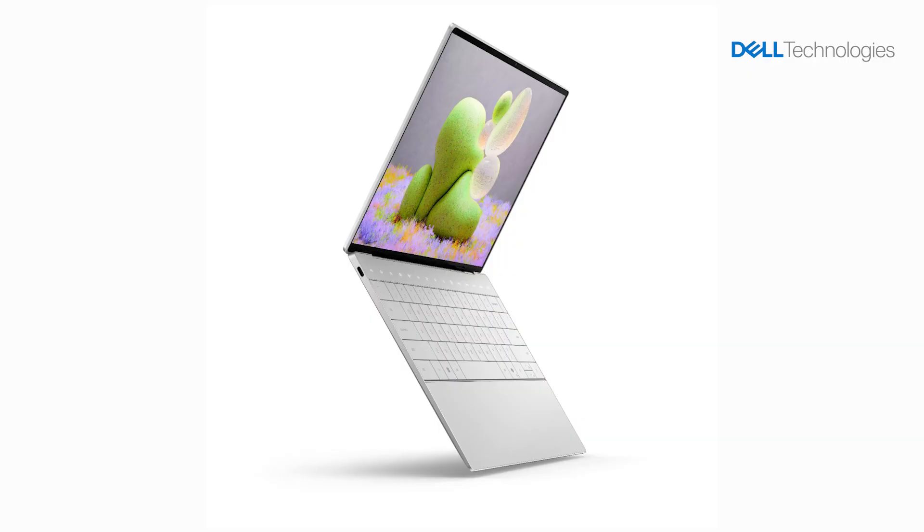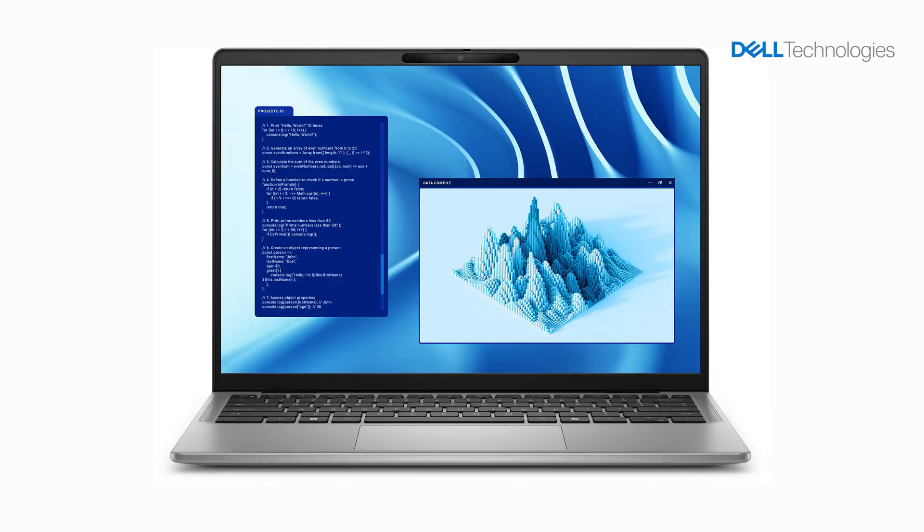Whether you're a business leader looking to streamline your workflow or a student diving into research, the Dell AI PC is designed to empower you. From the ultra-thin iconic XPS 13 with multi-day battery life to the powerful ultra-thin Latitude laptops designed for desk or on-the-go executives, delivering all-day productivity batteries, a stunning 14-inch QHD+ touch display, and Qualcomm Fast Connect Wi-Fi 7 — we have a solution for everyone.